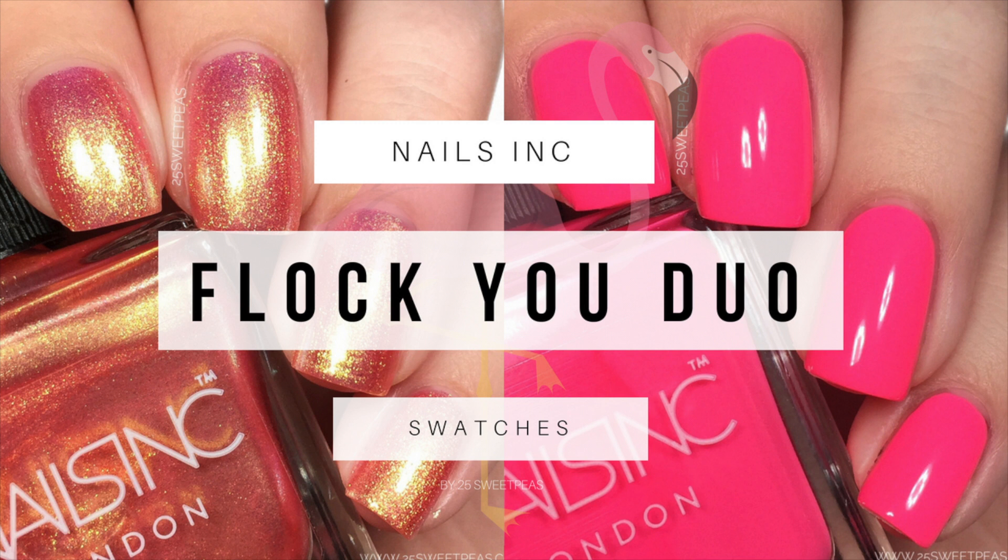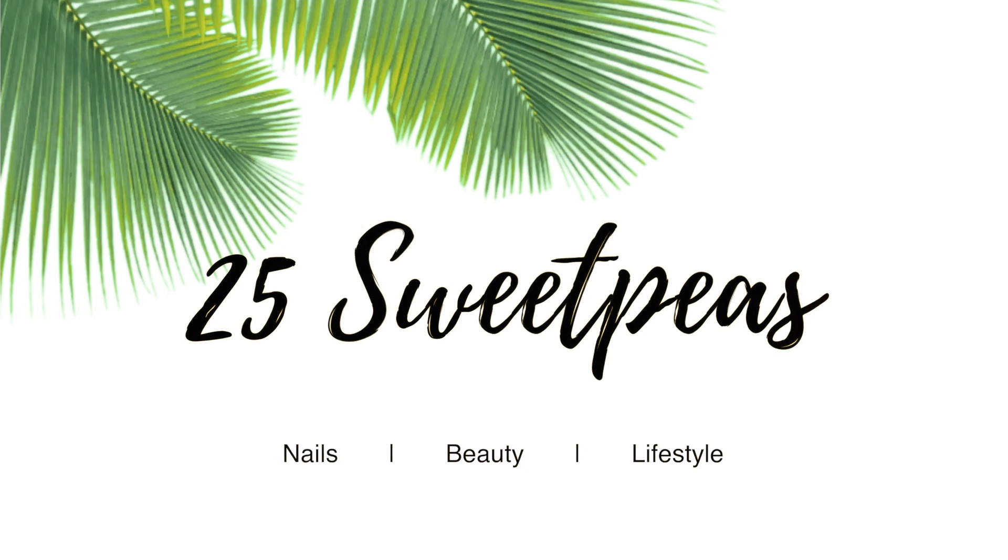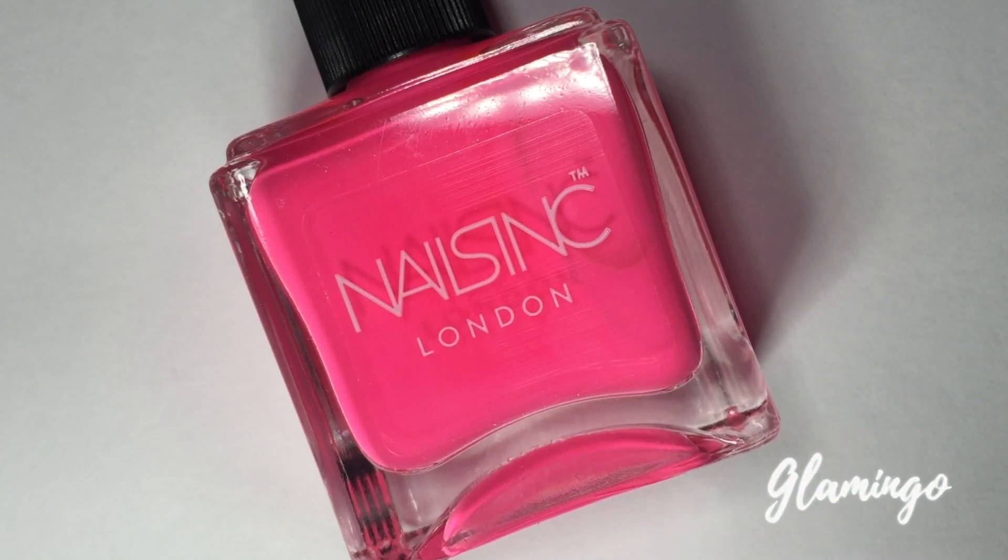Hey guys, welcome back to 25 Sweet Peas. Today I'm swatching a new duo that Nails Inc has put out called the Flock U Duo, kind of inspired by flamingos and the feathers and everything. So I'm super excited about this.